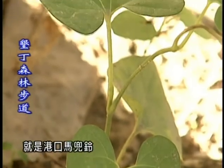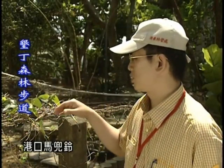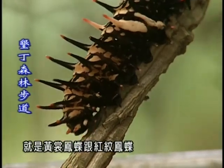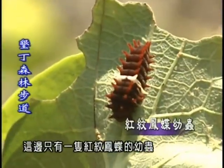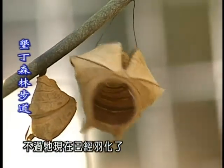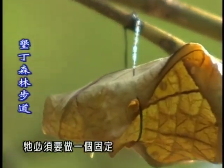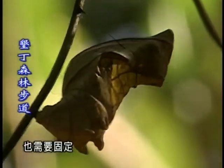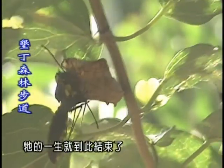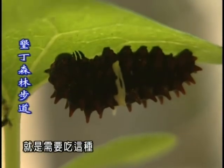我們現在所看到的這一棵，就是港口馬兜鈴。那港口馬兜鈴，就是我們一般蝴蝶的幼蟲的食餌。我們在這一區裡面的港口馬兜鈴，有兩種蝴蝶的食餌，就是黃裳鳳蝶跟紅珠鳳蝶。往這邊看的時候，這邊只有一隻紅珠鳳蝶的幼蟲。我們現在所看到這個是黃裳鳳蝶的蛹，不過它現在已經羽化了。那當它在結成蛹的時候，它必須要做兩根絲的固定，它下面也有一個地方也需要固定。當它在羽化的時候，它才能順利的羽化成功。要不然如果斷了一個支點的話，它的一生就到此結束了。那另外這邊還有一個紅珠鳳蝶，它們都是需要吃這種港口馬兜鈴來維生的。